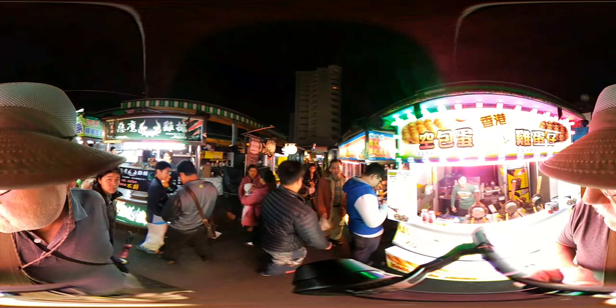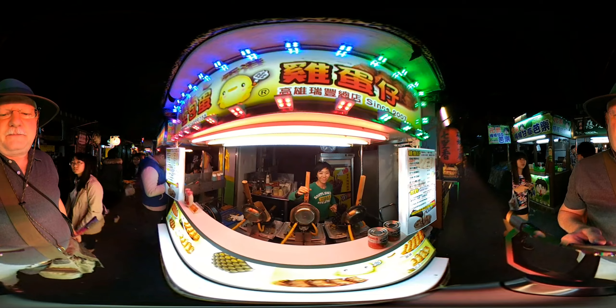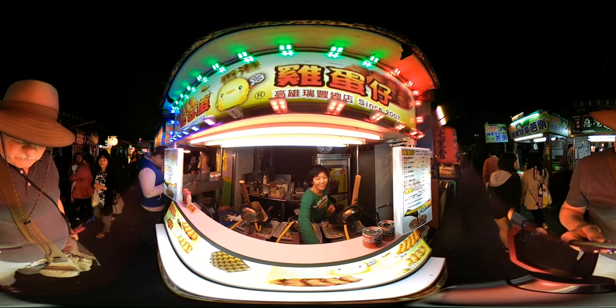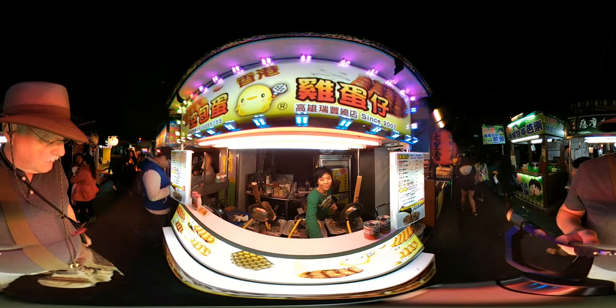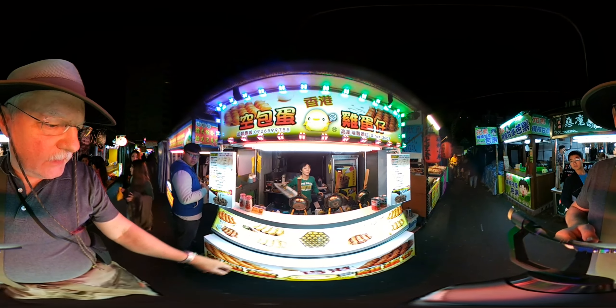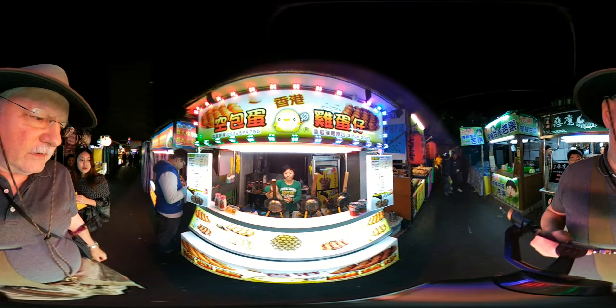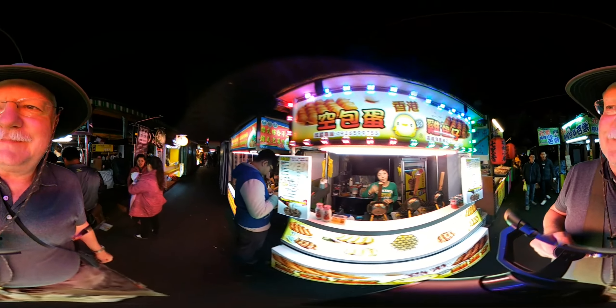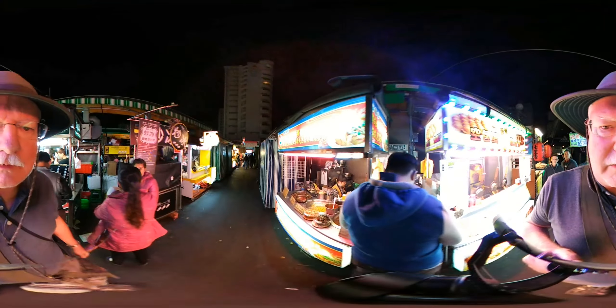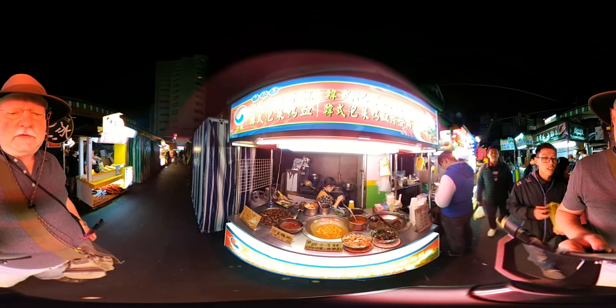Nice to have you with us, Coco — yeah, we're going to get really hungry. Look at this — wow, there are different flavors here. Looks like peanut, and there's chocolate down here. Wow, that's great. Excellent stuff.